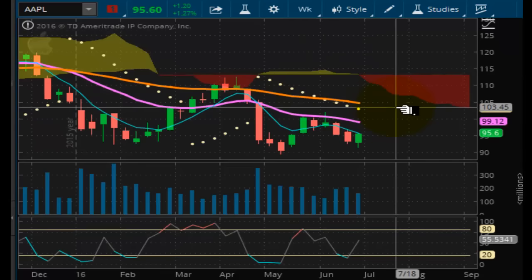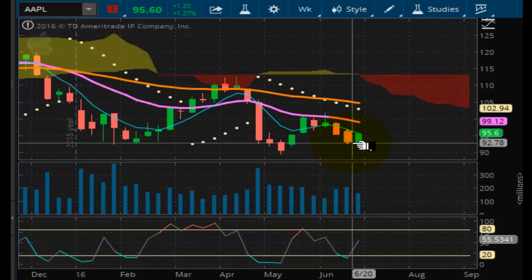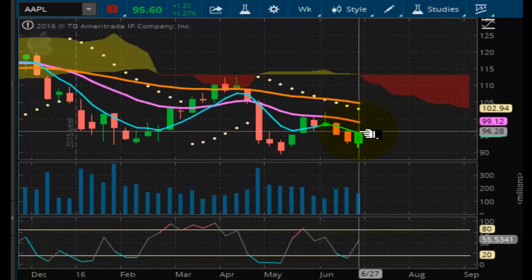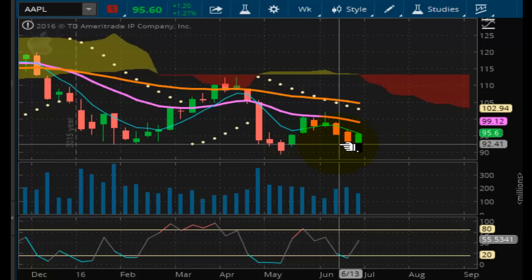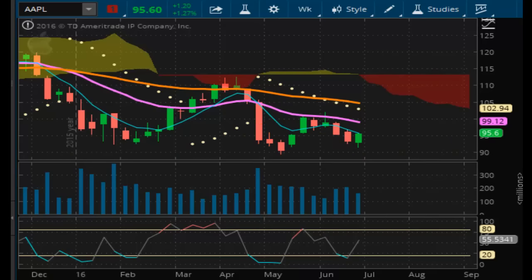Looking at Apple. Apple is going nowhere fast. It's just consolidated here underneath the Kumo cloud. Negative pulse wave position overall. One can make the case that it's setting up for a possible short for next week. I don't see any real support — you have a soft support at the $89 price level.